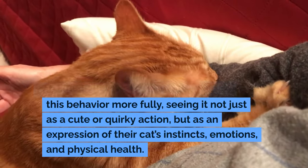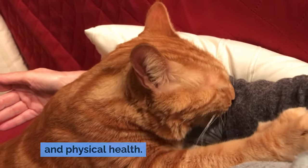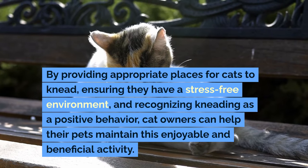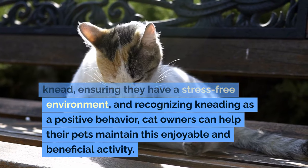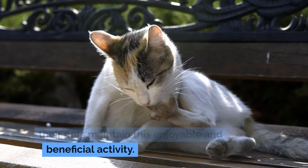Seeing it not just as a cute or quirky action, but as an expression of their cat's instincts, emotions, and physical health. By providing appropriate places for cats to knead, ensuring they have a stress-free environment, and recognizing kneading as a positive behavior, cat owners can help their pets maintain this enjoyable and beneficial activity.